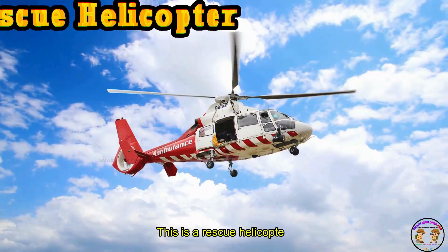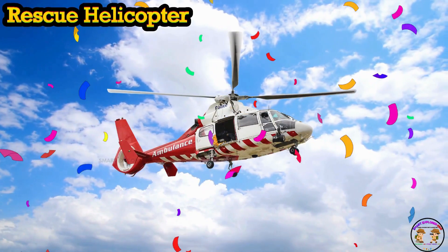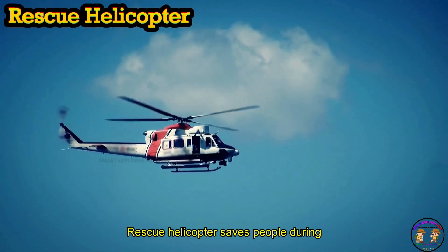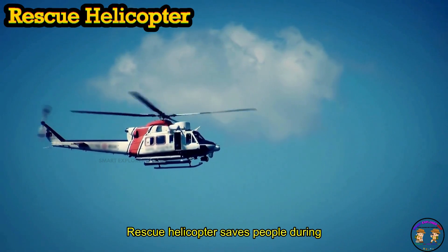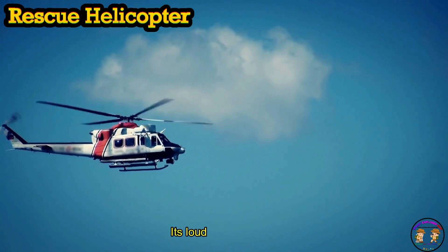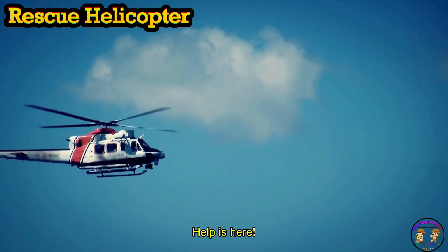This is a rescue helicopter! Rescue helicopter saves people during floods, fires, and mountains. Its loud blades shout, "Help is here!"